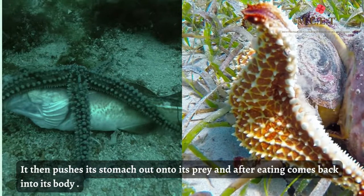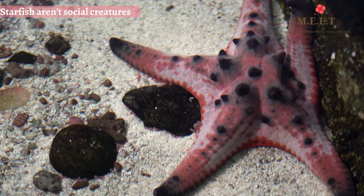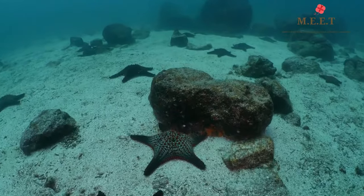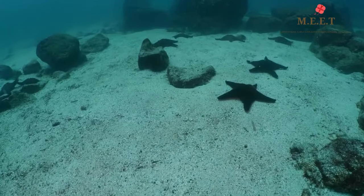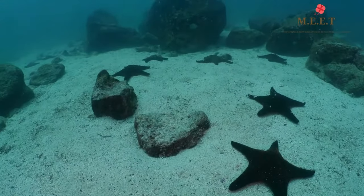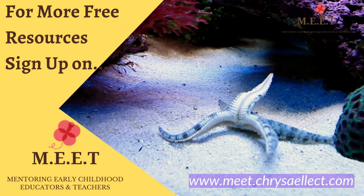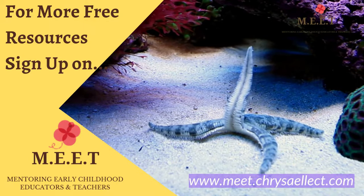Starfish aren't social creatures and they spend most of their life alone. But sometimes in a year they merge in large groups to feed. I hope you are as fascinated as I am about starfish after watching the video. There are many more marine animals to learn about in this series, so keep watching!